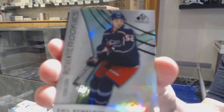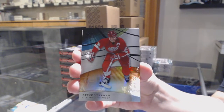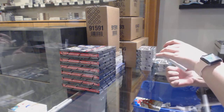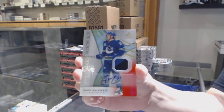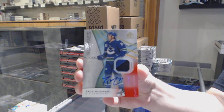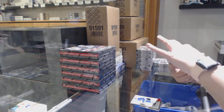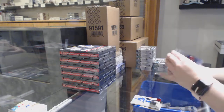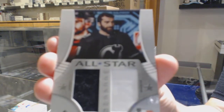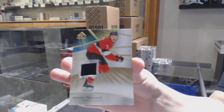We've got a rainbow rookie numbered to 299 — Emile Bemstrom for the Columbus Blue Jackets. An orange numbered to 122 for the Red Wings, Steve Yzerman. A red rookie patch auto numbered to 215 for the Vancouver Canucks, Zach McEwen. Showcase standouts jersey for Detroit, Dylan Larkin. All-star weekend jersey banner for the Devils, Kyle Palmieri. And a base jersey of Brady Tkachuk for the Ottawa Senators.